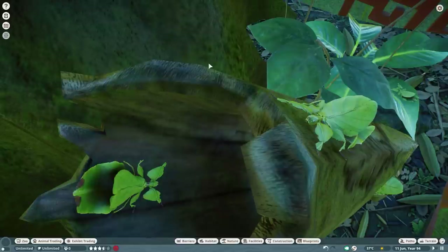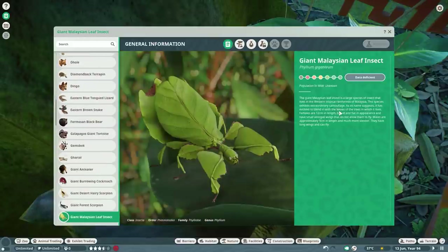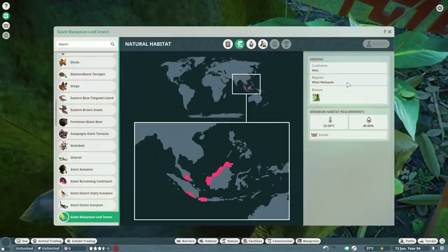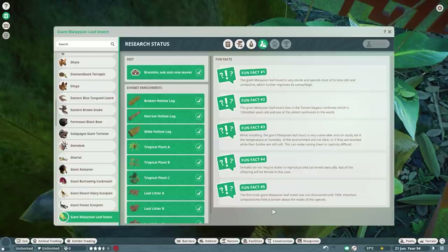Let's have a look at the zoopedia. The giant Malaysian leaf insect's natural habitat is West Malaysia, tropical biome — the temperature and humidity settings are for the exhibit. One to eight in one habitat and they become mature in eight months, though that doesn't really count in the game the same way. You have more fun facts to read up on about the giant Malaysian leaf insect.